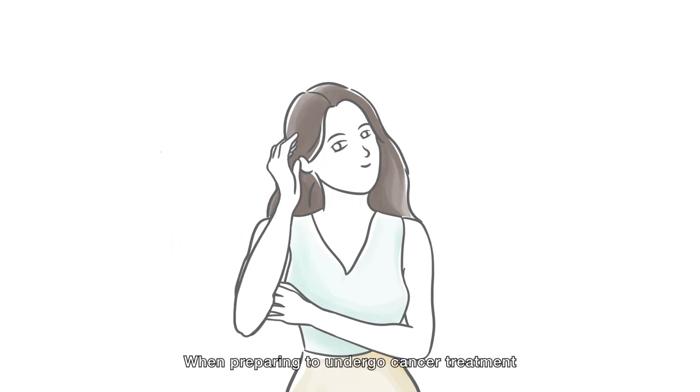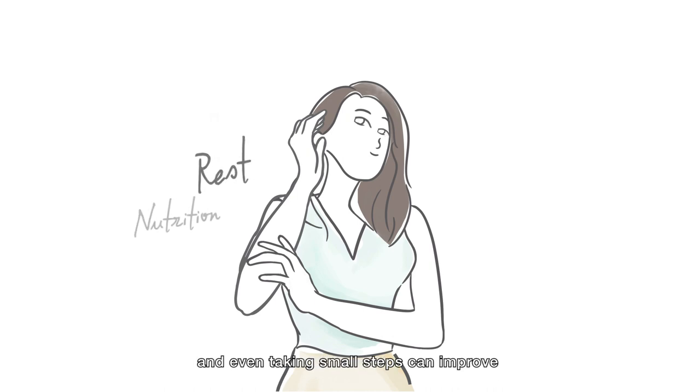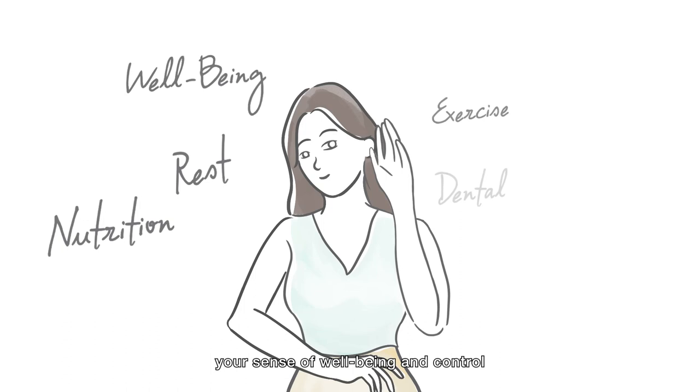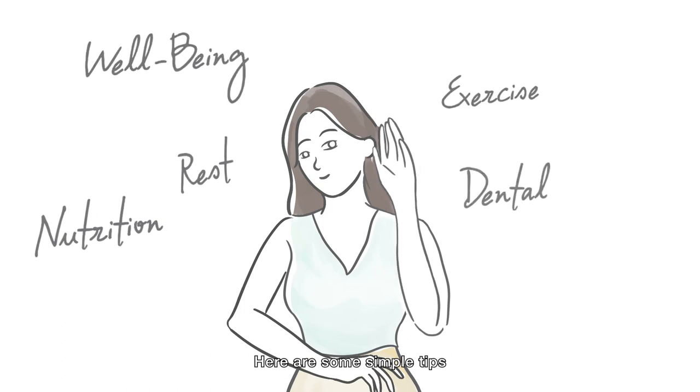When preparing to undergo cancer treatment, you can get yourself ready for what lies ahead, and even taking small steps can improve your sense of well-being and control. Here are some simple tips.